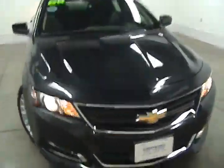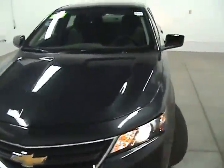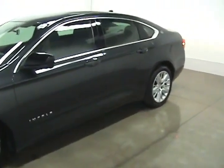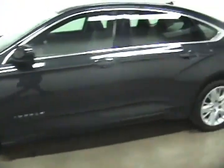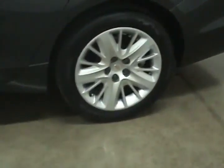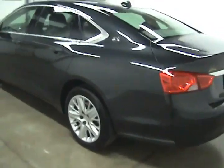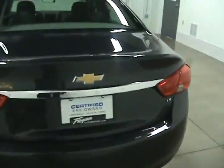This is Jonathan with Fagan Automotive in Janesville, Wisconsin. Today we are looking at a 2014 Chevy Impala. This Impala comes with 18 inch wheels. It is a Chevy certified pre-owned vehicle which will give you some extra warranties.